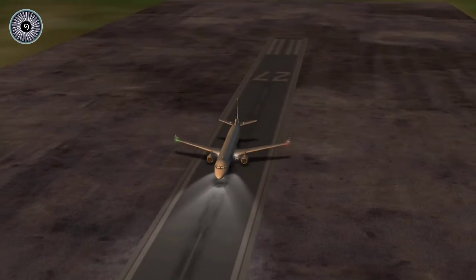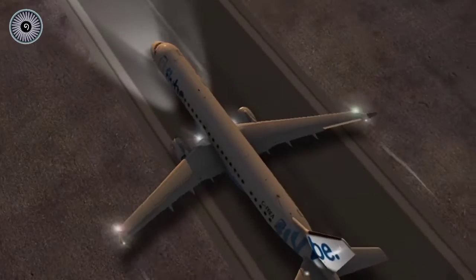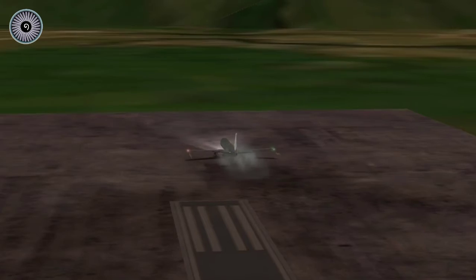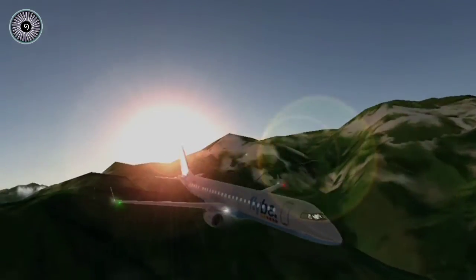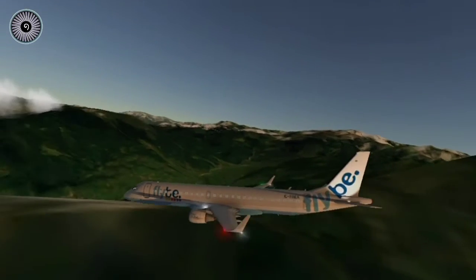Maintaining the centerline is itself a big problem — oh my god, this is not gonna work. Alright, you know what, let's try to land this plane, because landing is also a very big challenge at this airport.